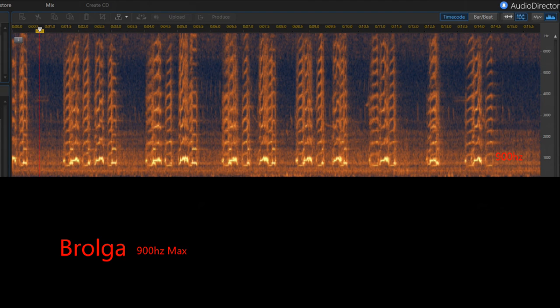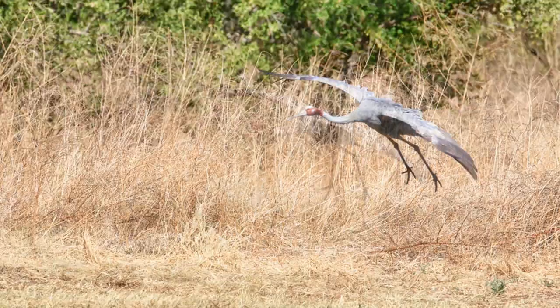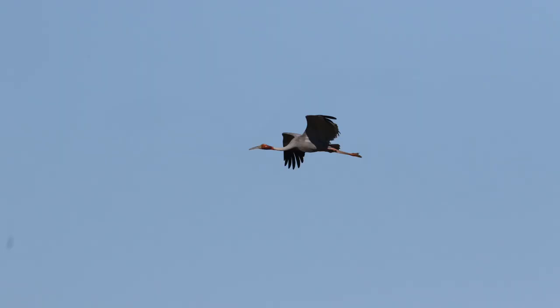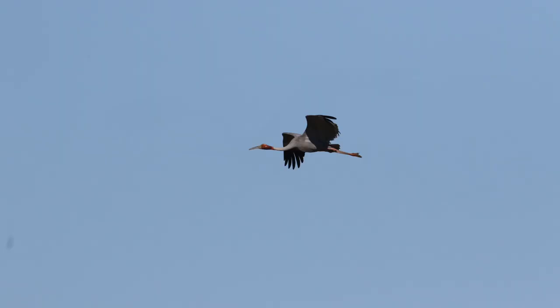To conclude, here are the frequency sonograms of both the Sarus and the Brolga. As you can see, the Brolga has a very low-pitched call - the lowest pitch of all the cranes. On behalf of Plumes of Oz, thank you for watching this video. If you would like to watch further releases of Australian bird videos, please subscribe.